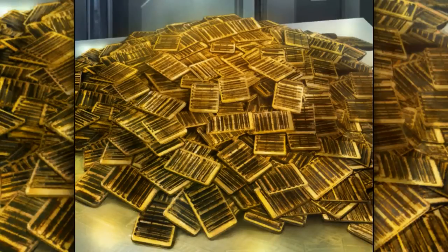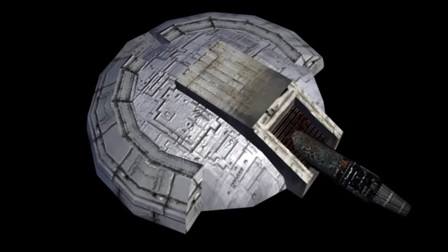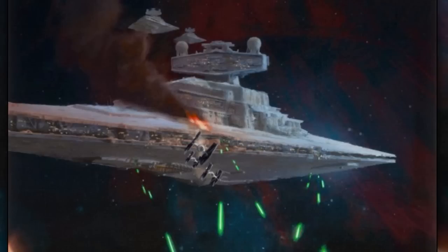It cost about 150 million credits to build this ship. For armament, it had 68 heavy turbolasers, 5 medium turbolasers, and 62 ion cannons. For shielding, it had two ISD-72X deflector shield generator domes, and the ship itself was heavily armored.